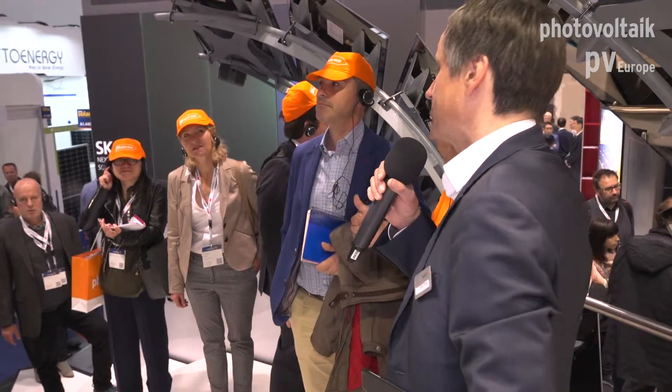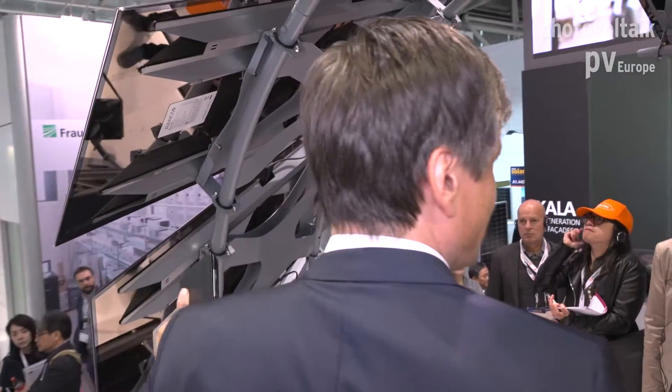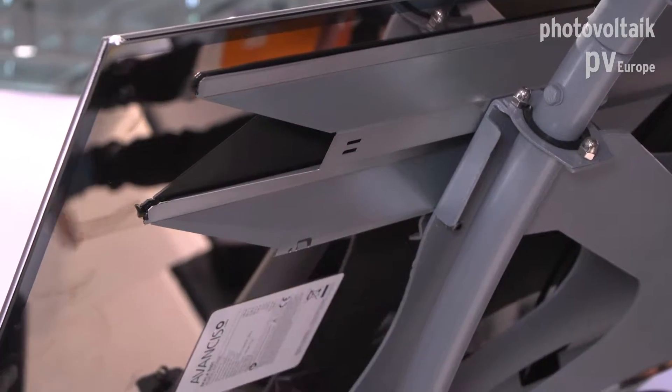We see the panel from the backside. You see the glass of the panel — that's what appears as black. Then we have this metal back structure that you see here. It's a metal backsheet, and we call it our back rail system.